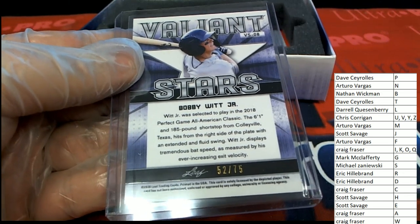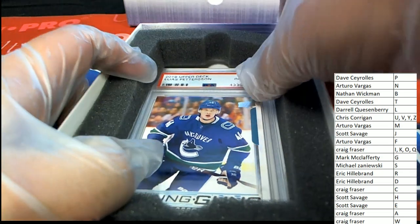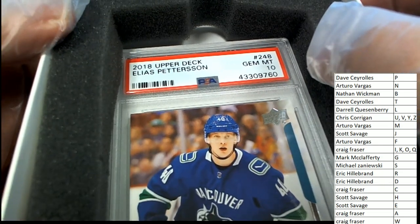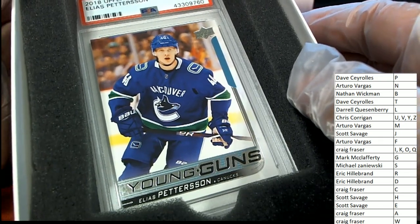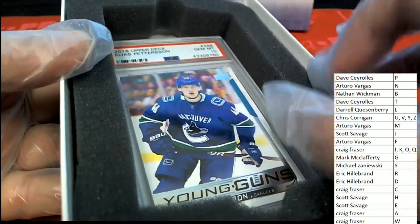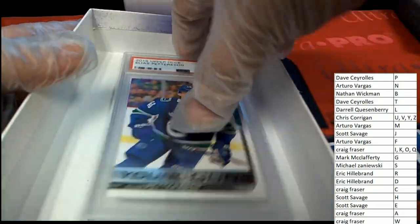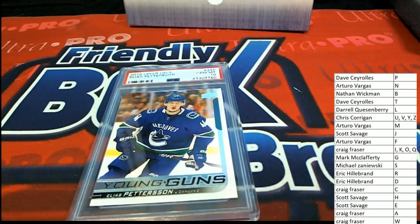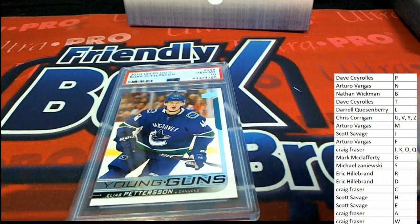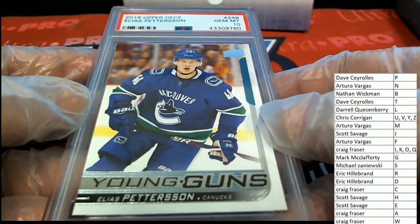The hit inside the box break is a Young Guns Elias Pettersson — 2018 Upper Deck, PSA Mint 10. Letter P hits big in the break, and that is going to be Dave C. Dave, congratulations man. That is a great hit to get right there — 2018 Upper Deck Elias Pettersson PSA Mint 10.